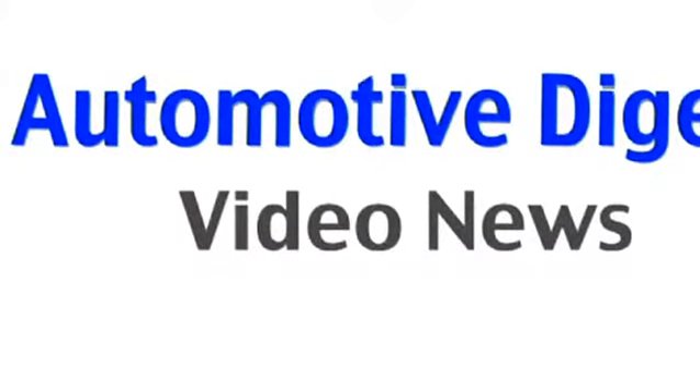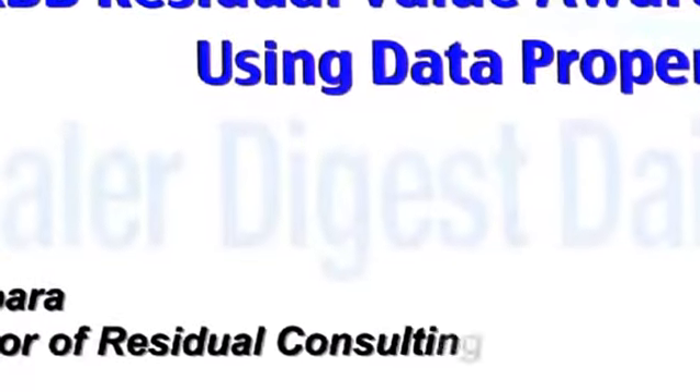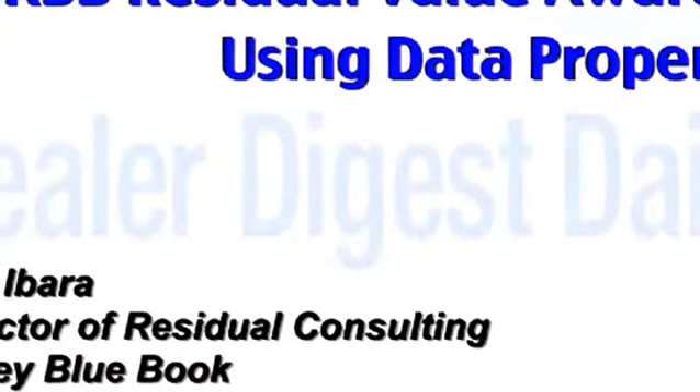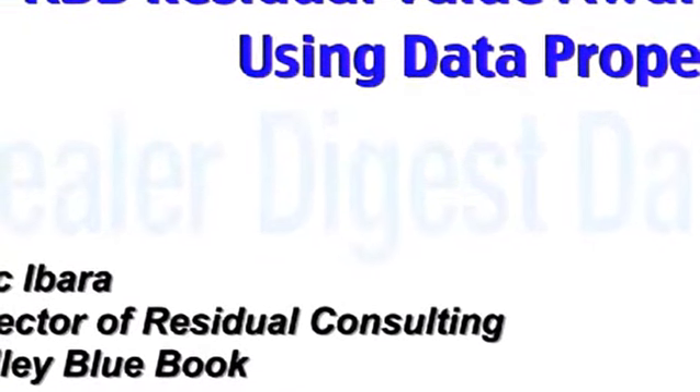If you're wondering how Kelley Blue Book determines the residual value award winners, then look no further. Of course it involves data, but guess what else influences them beyond the data?